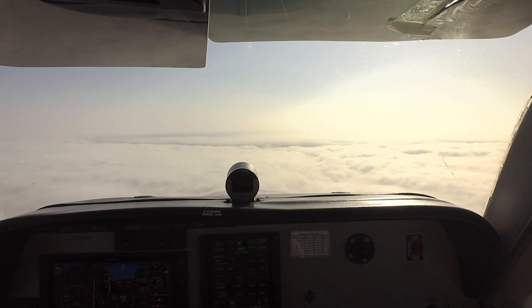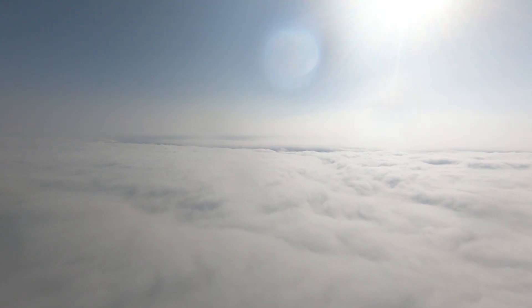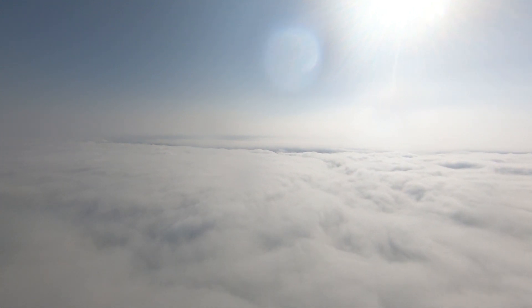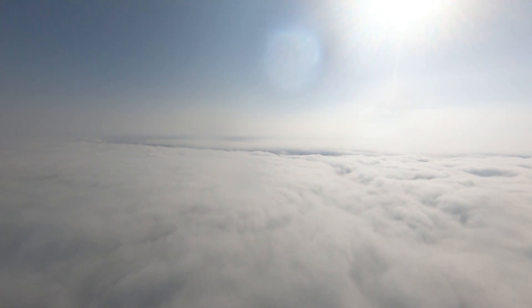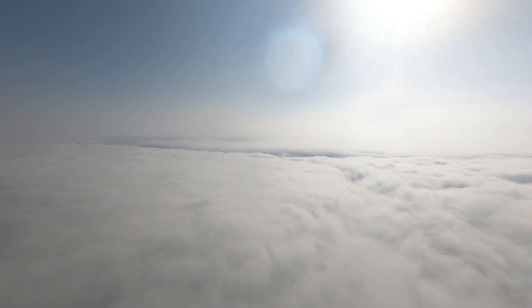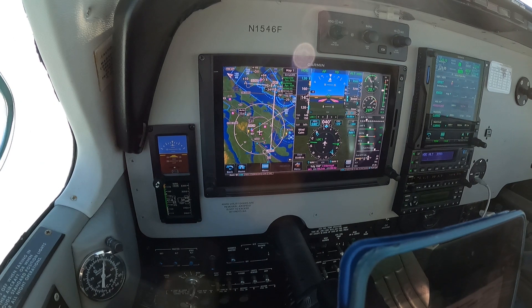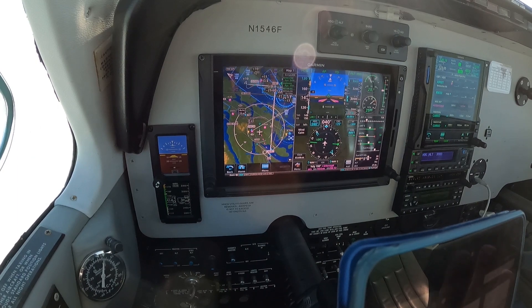Wind 1-8-0-7, visibility 5, Hayes, ceiling 1,100 overcast. Temperature 1-4, dewpoint 2.12, altimeter 3-0-0-8. ILS 1-4-R approach in use, climbing and departing runway 1-4-R and 1-4-L. Simultaneous approaches in use to Boeing and SeaTac airports. Expect traffic above you. All pilots, hold short instructions. Inbound and outbound VFR pilots refer to the TAC chart or county website for new VFR routes and direction of flight. Advise on initial contact. You have information November.